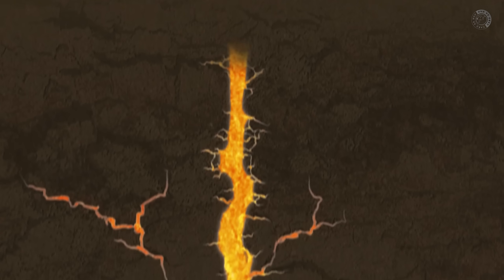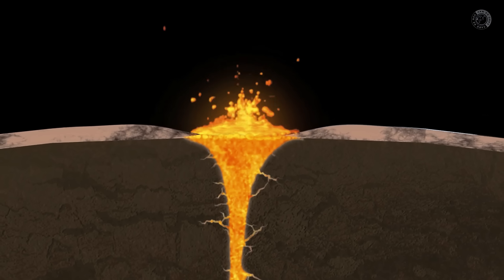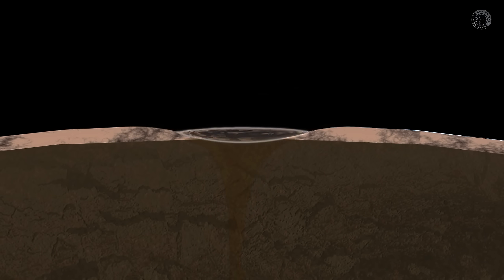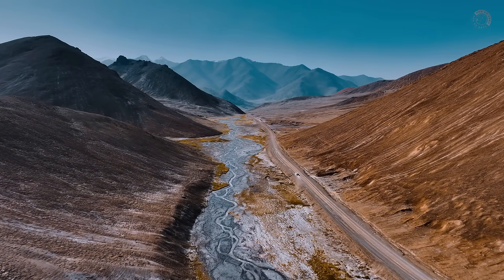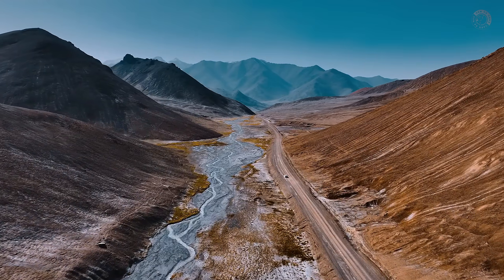That only happens through a rare type of volcanic eruption that releases a special kind of lava called kimberlite. This material shoots upward with such force that it drags diamonds along with it. Over time, this kimberlite lava cools down, hardens into solid rock, and slowly gets buried under layers of soil, sediment, and vegetation. In many cases, it becomes completely hidden. And that's where the magic begins.